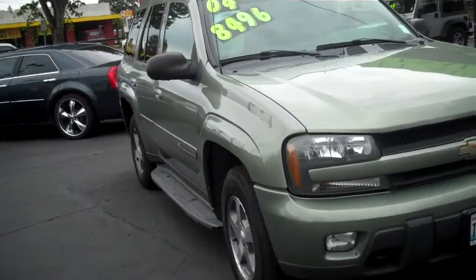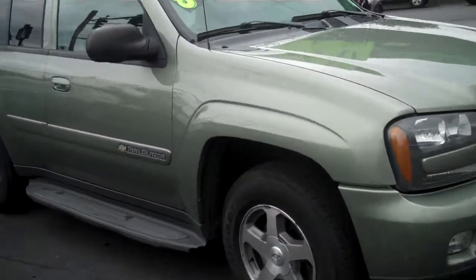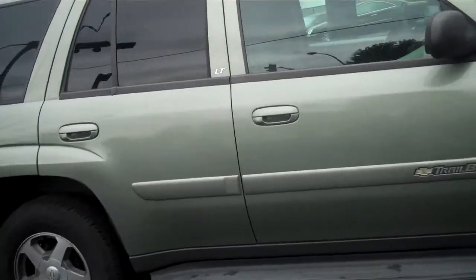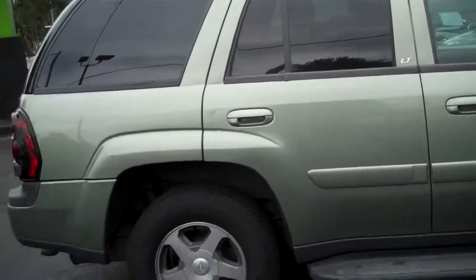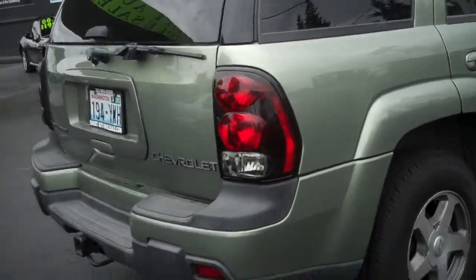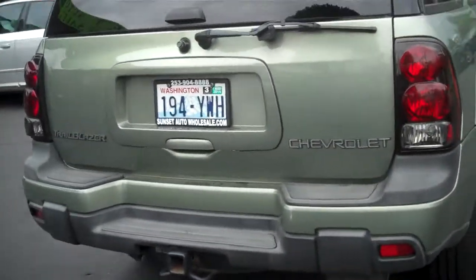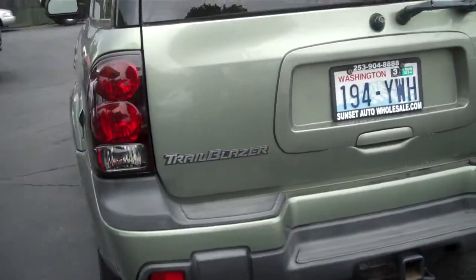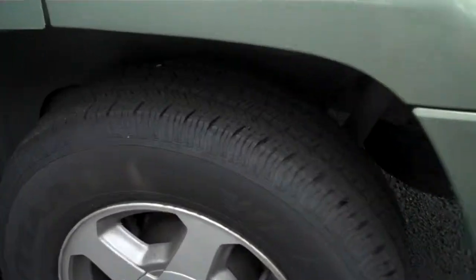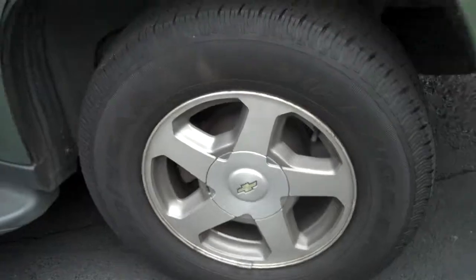Take a quick walk around the vehicle so you can check it out at every angle possible. It's a very nice color too — green. This has the 4.2 V6 inside of it. Take a look at one of the tires; as you can see it has plenty of tread left in it. Nice Chevy rims.